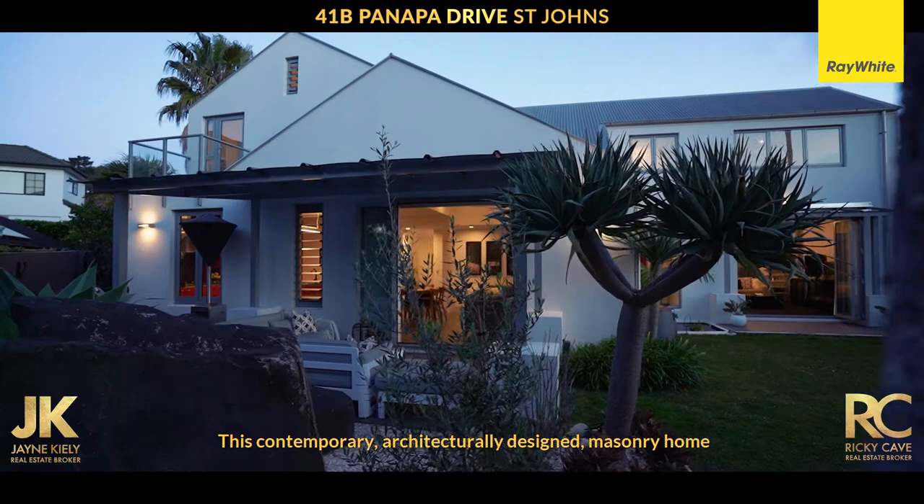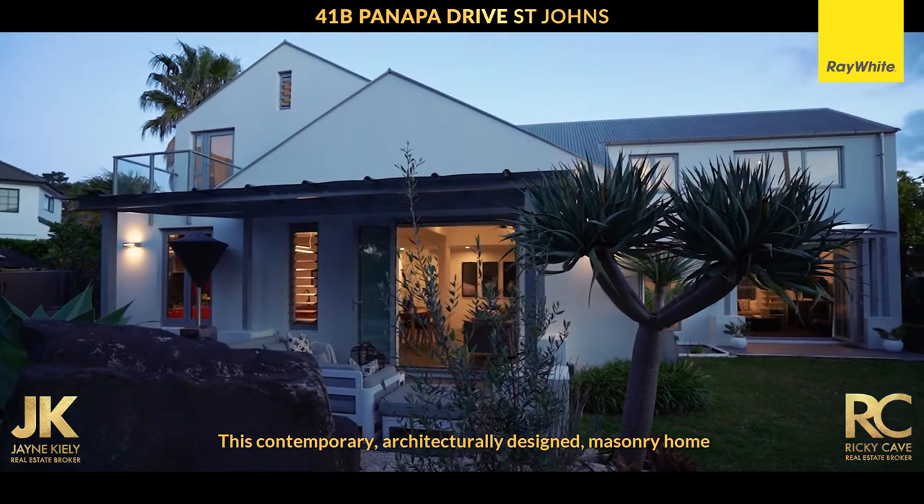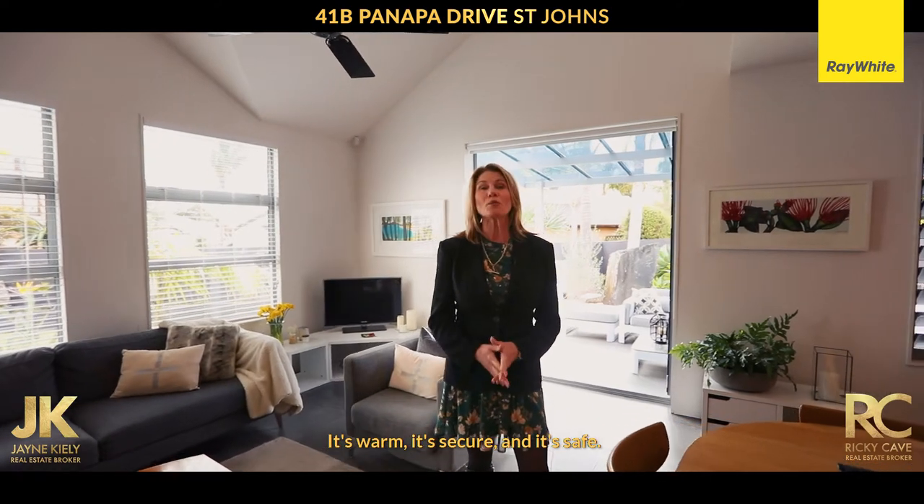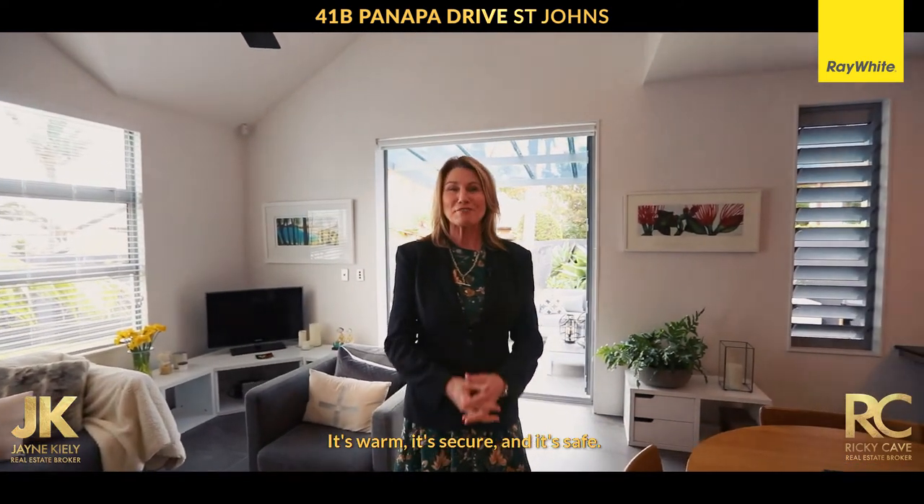Welcome to 41B Panapa Drive here in St John's Park. This contemporary architecturally designed masonry home certainly does tick a lot of boxes. It's warm, it's secure, and it's safe.